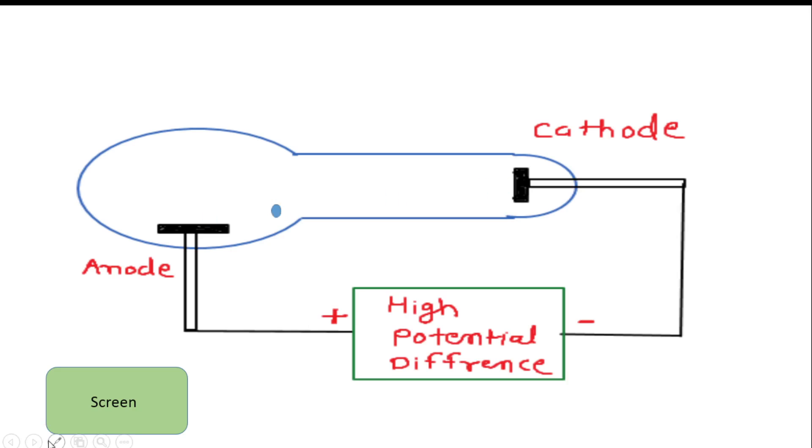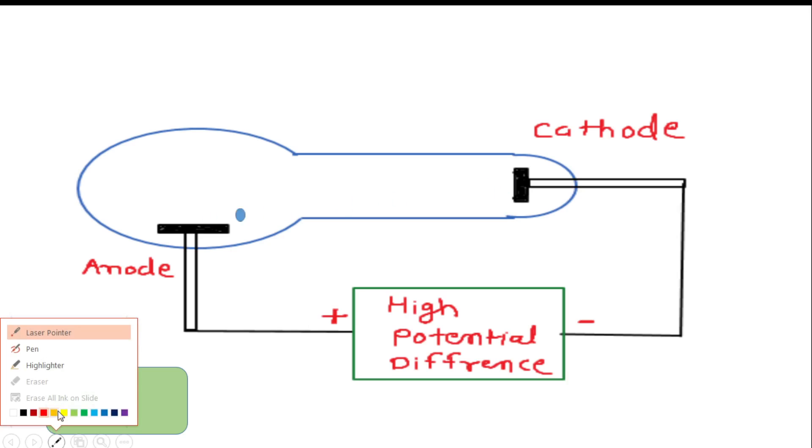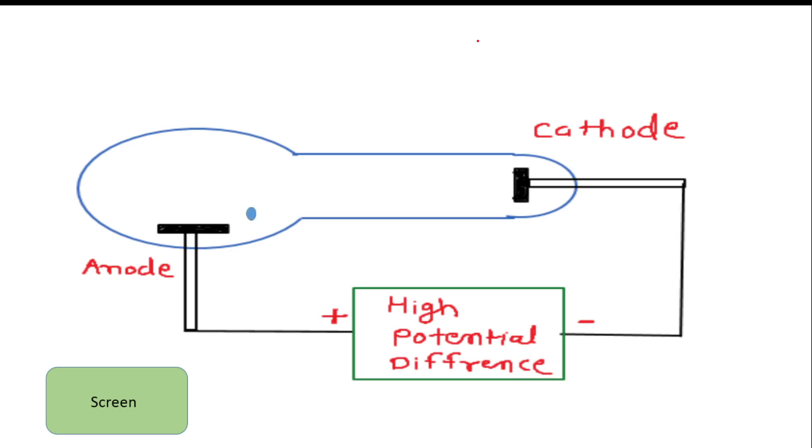Also, due to this process, radiation is emitted from the anode and the radiation emits in all directions.